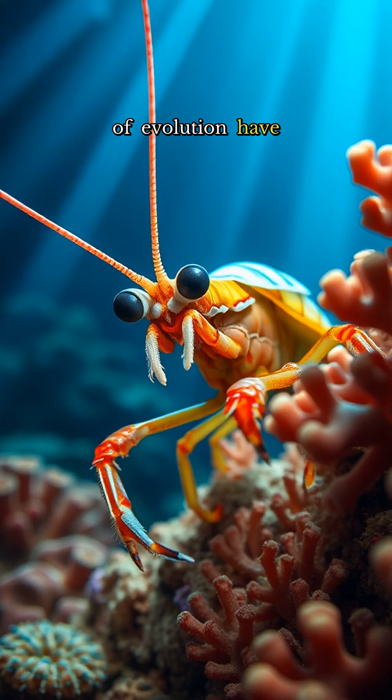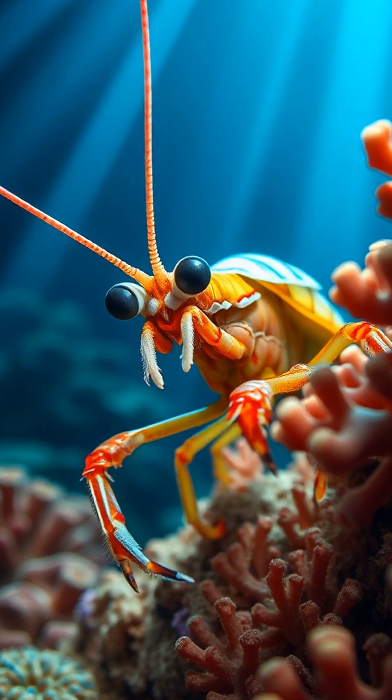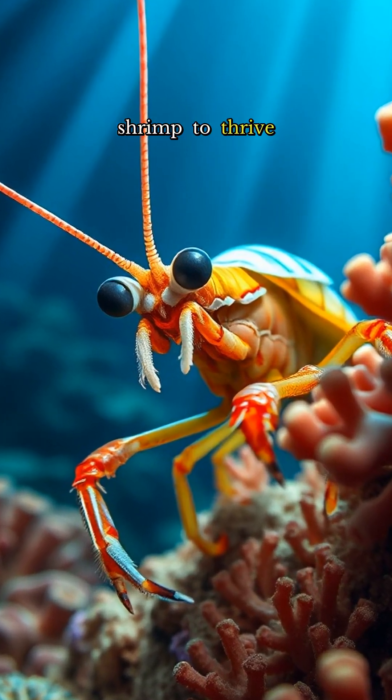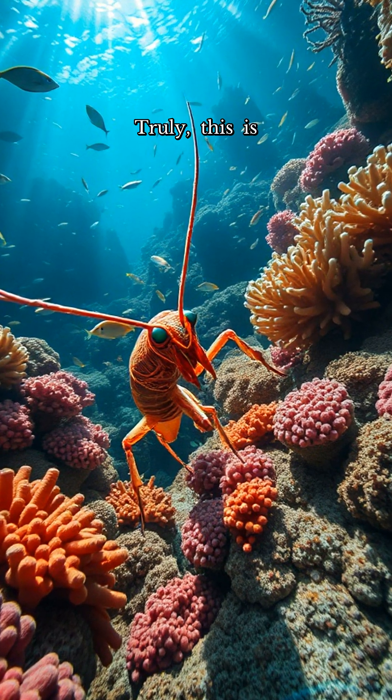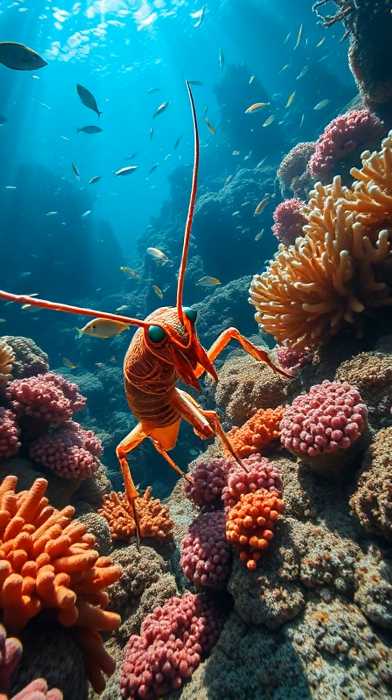Millions of years of evolution have honed these incredible abilities, equipping the mantis shrimp to thrive in the vibrant, chaotic realm of the ocean. Truly, this is a creature unlike any other.